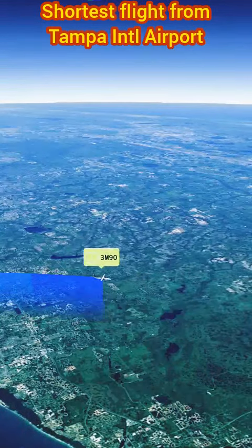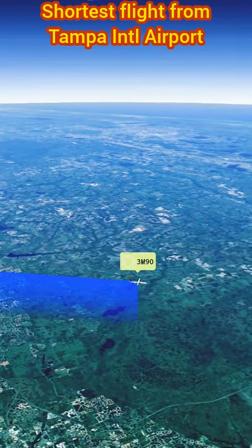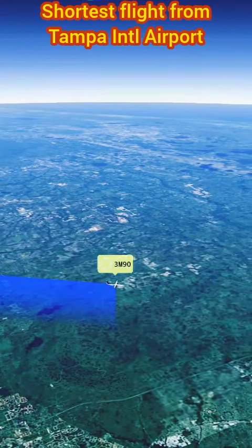The flight offers stunning views of the Gulf Coast and the Florida Peninsula, providing a unique perspective on the state's natural beauty.